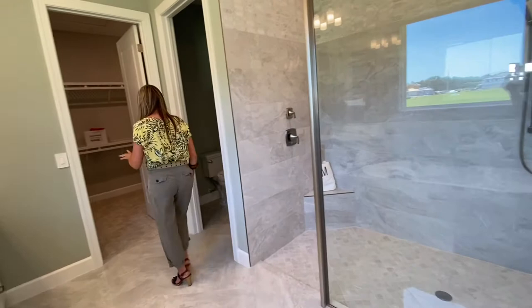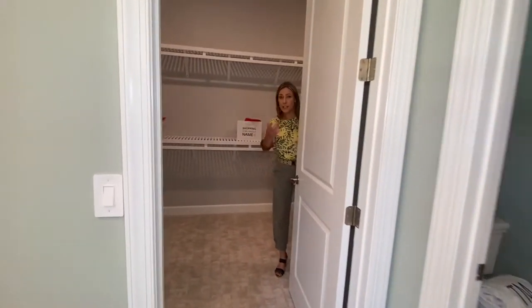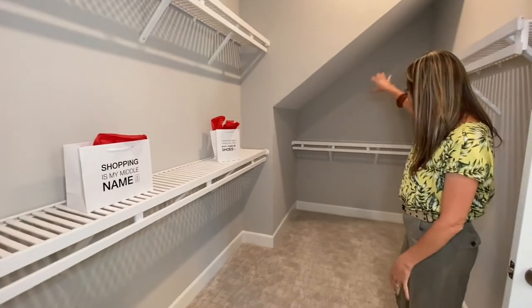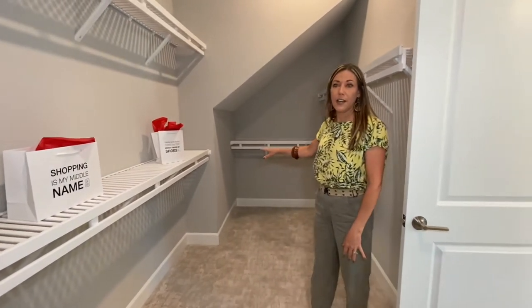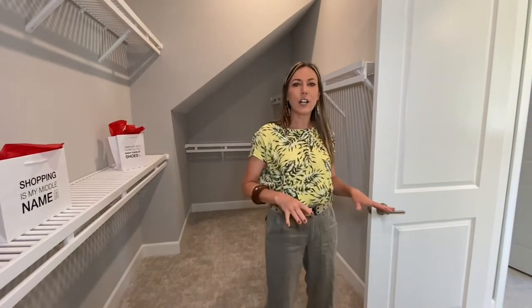At the end of the bathroom you have a very generous closet that comes all the way around to the side. They made really good use of the space under the stairs for tons of storage back here. Having a closet in a bathroom is awesome — you get out of the shower, you don't have to go back into the bedroom and risk waking your partner. Being able to get dressed and get ready all in the bathroom without having to leave is really nice.